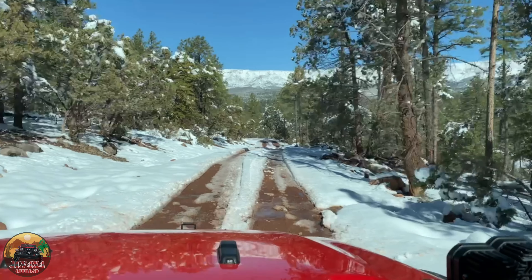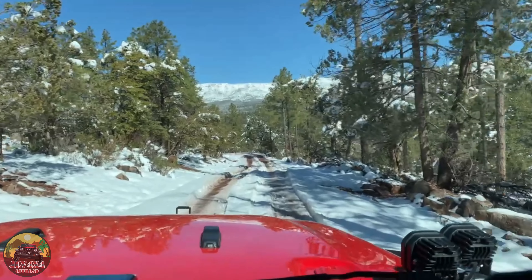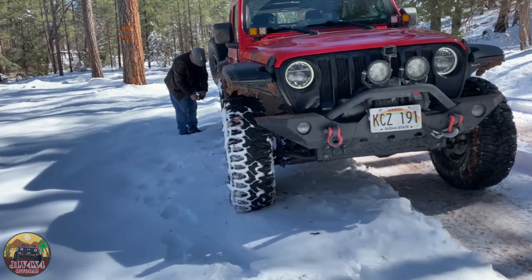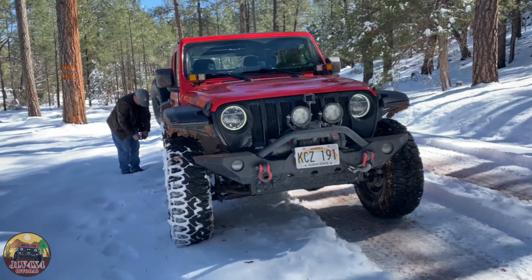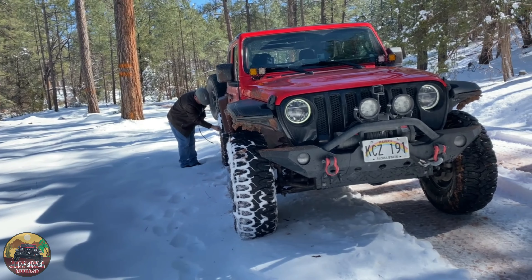We definitely got to do lots of snow driving that day but we couldn't find the Paya draw that we were looking for. We decided to air down here because the roads were getting bumpier, and every day we get to air down in the snow, so that's kind of cool.